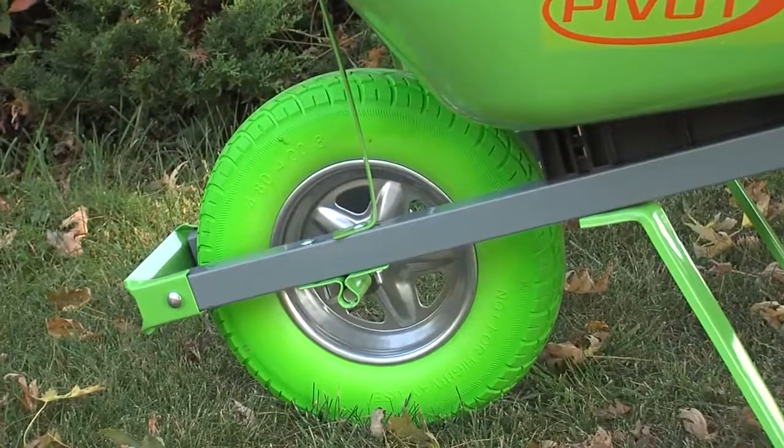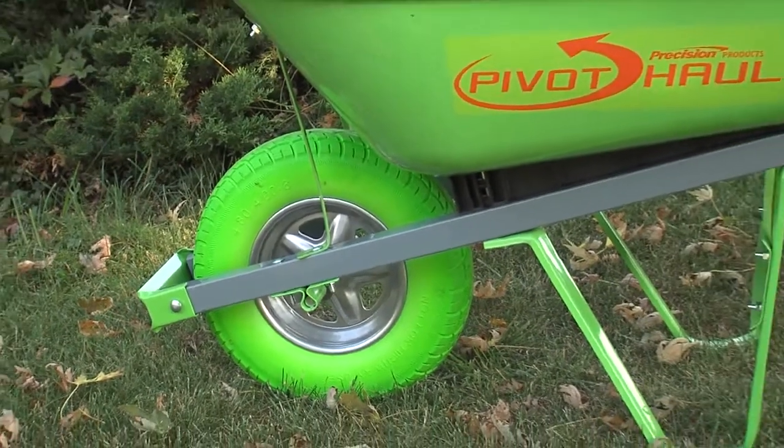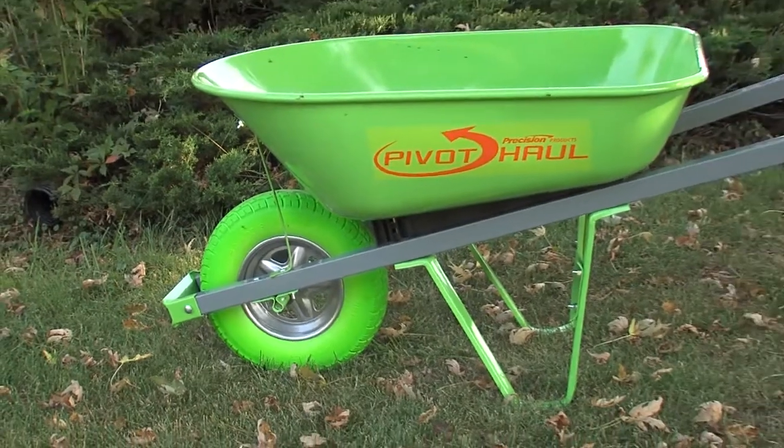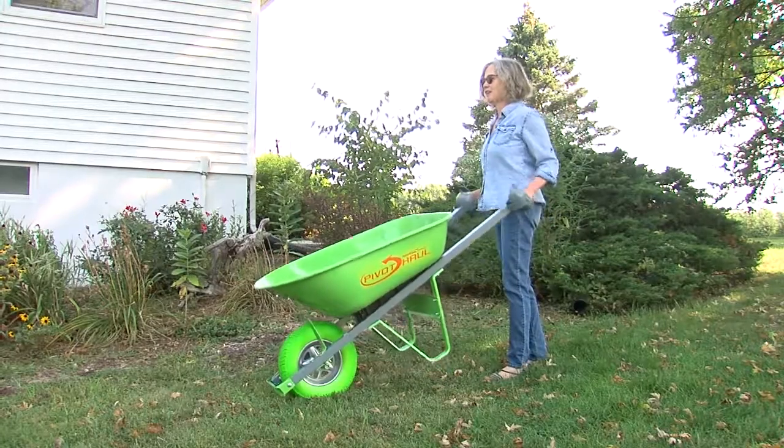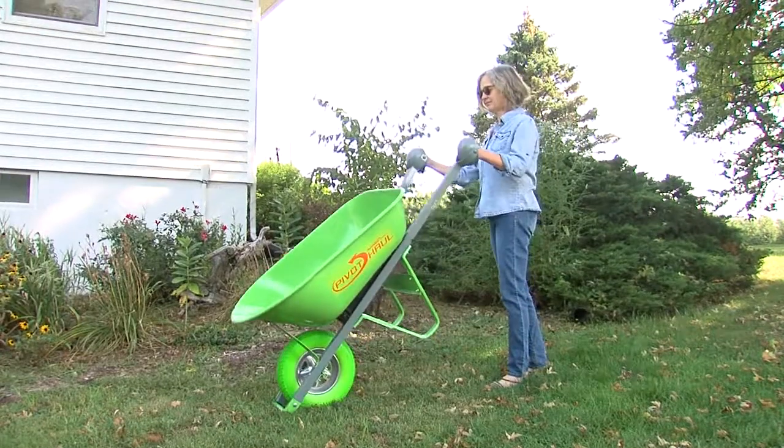The full-sized 16-inch wheels are available in either a puncture-proof flat-free tire or a full pneumatic. Unlike many flat-free wheels, the PivotHall tire is wider for stability and designed to be thick enough to provide the cushioning effect of a pneumatic.